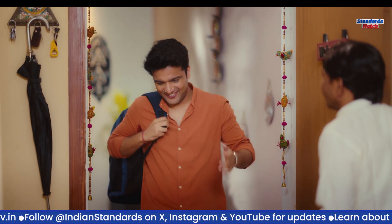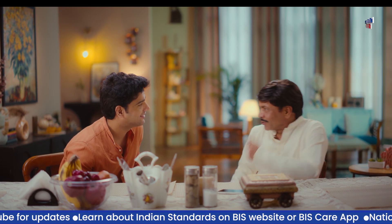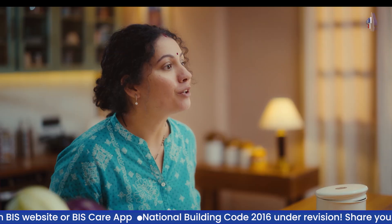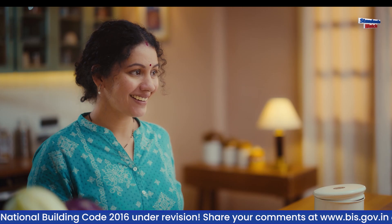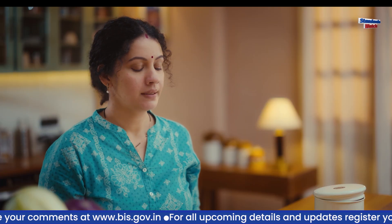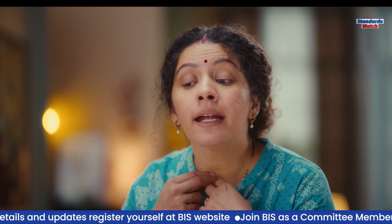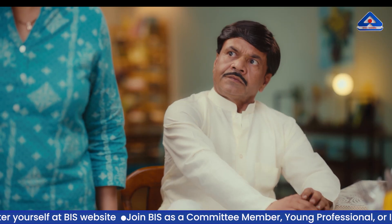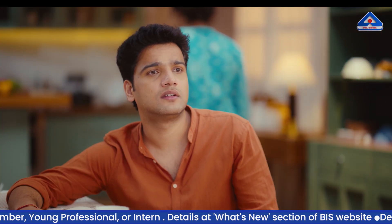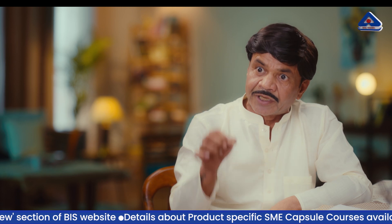In this comedic skit featuring Rajpal Yadav, the characters discuss Chandu's new steel and aluminium factory. When told he needs a BIS license, Chandu is surprised. It is explained that the Government of India has made BIS quality marks mandatory on over 500 products, including those made from steel and aluminium. The BIS Care app is highlighted as a tool to check ISI marks, CRS marks, and verify the authenticity of any product.